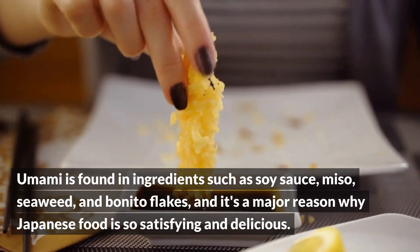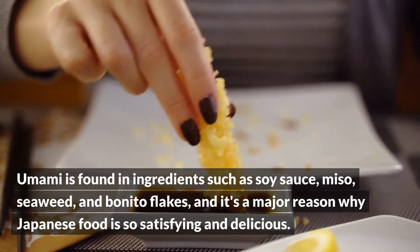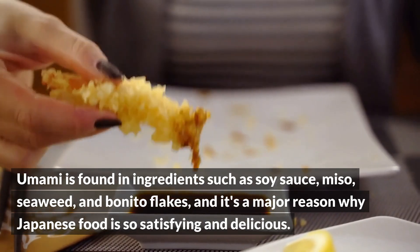Umami is found in ingredients such as soy sauce, miso, seaweed, and bonito flakes, and it's a major reason why Japanese food is so satisfying and delicious.